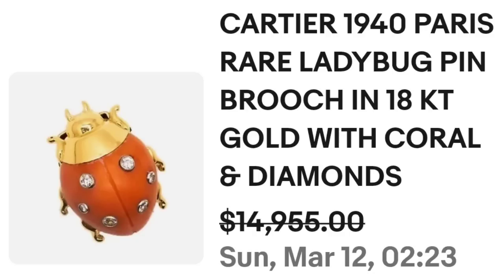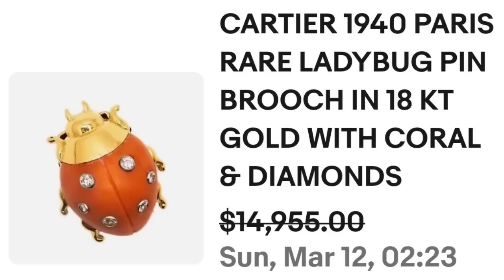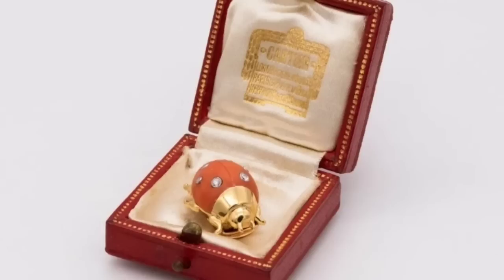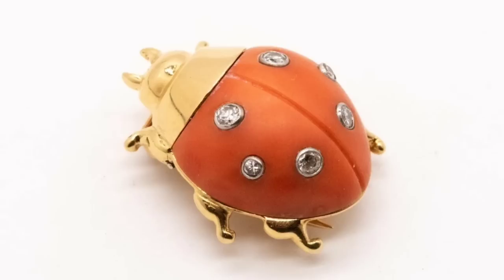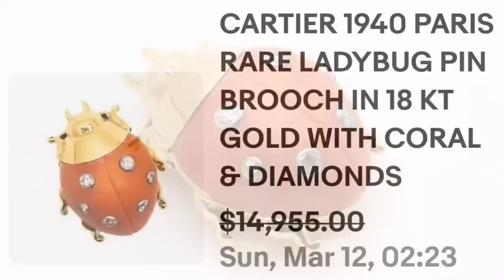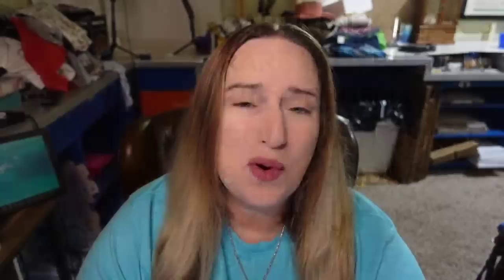This next one is a cute little ladybug that sold for over $10,000 and it is a Cartier. This is a Cartier 1940 Paris rare ladybug pin — 18-karat gold with carved coral and diamonds. They accepted a best offer on $14,955. If you saw this little ladybug I don't know that it would jump out to you as being worth almost $14,000. It comes in the original Cartier box. It is not a very big brooch to be selling for almost $15,000 — there are diamonds inset and a coral piece.